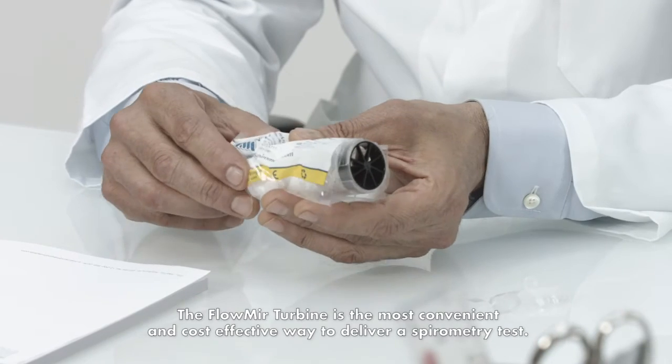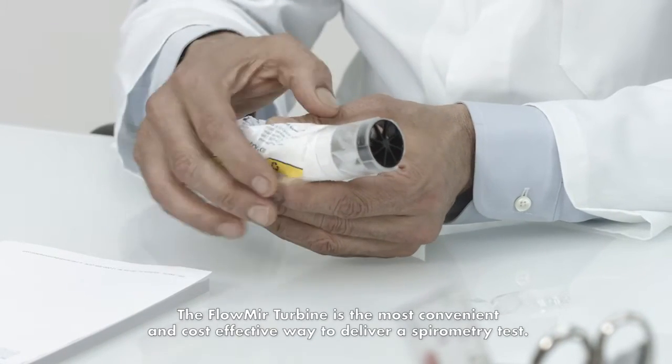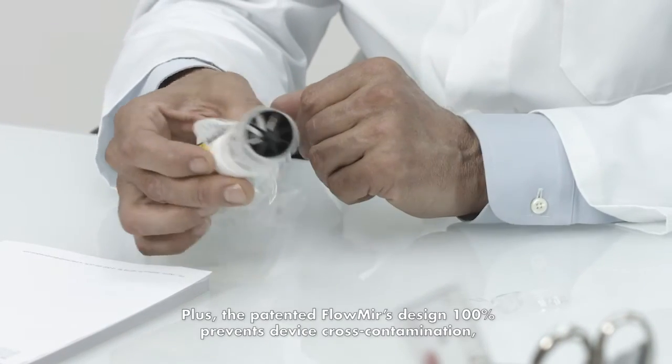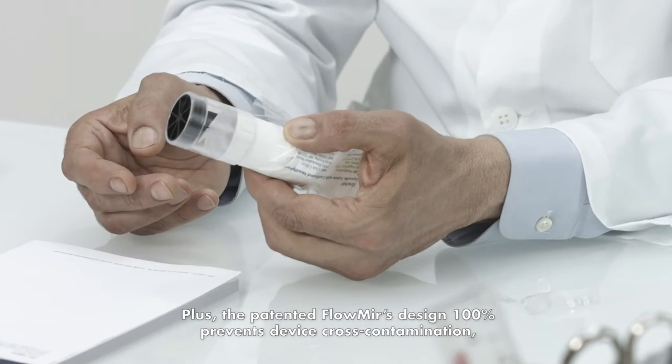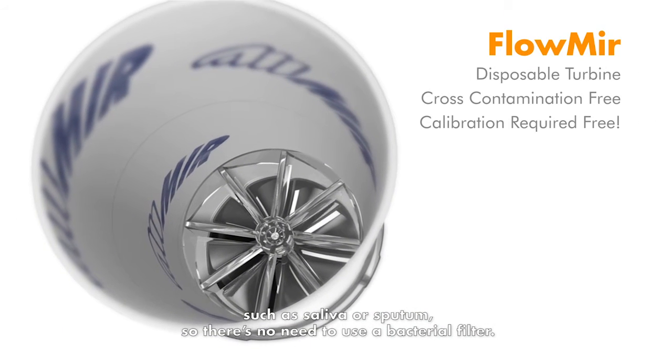The Flomir Turbine is the most convenient and cost-effective way to deliver a spirometry test. Plus, the patented Flomir design 100% prevents device cross-contamination, such as saliva or sputum, so there's no need to use a bacterial filter.